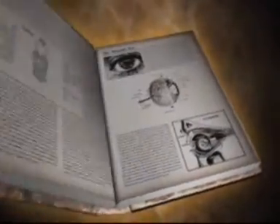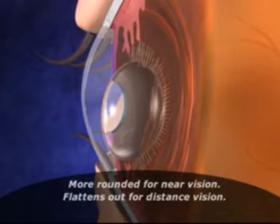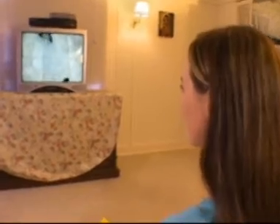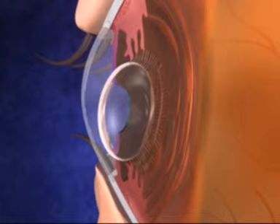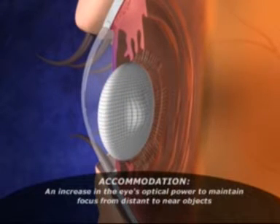As early as the 1930s, it has been theorized that the eye's natural lens flexes and arches. As the focus changes from distant to near objects, the ciliary muscles contract, the ciliary fibers slacken, and the natural crystalline lens becomes more rounded to provide near vision. This process is known as accommodation.